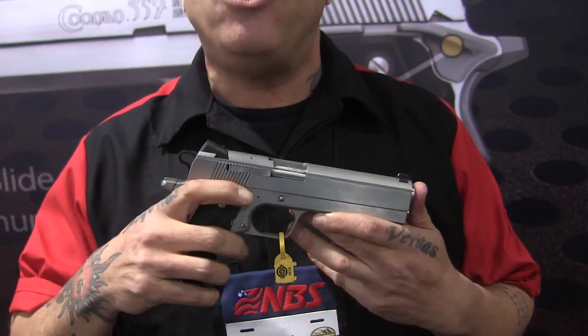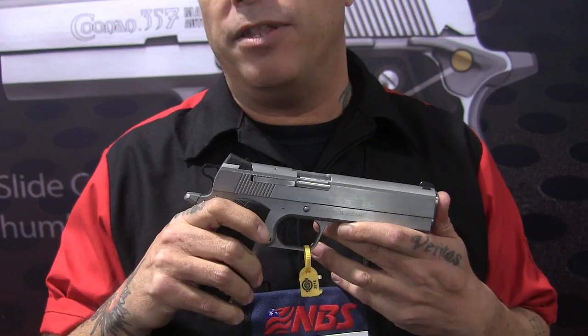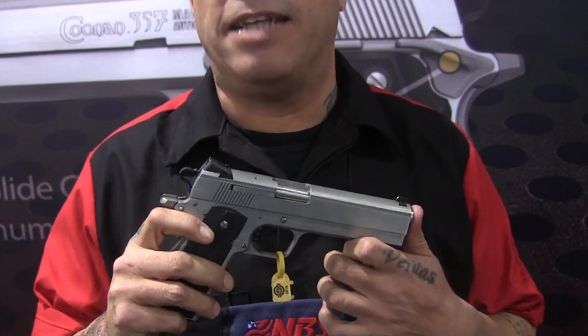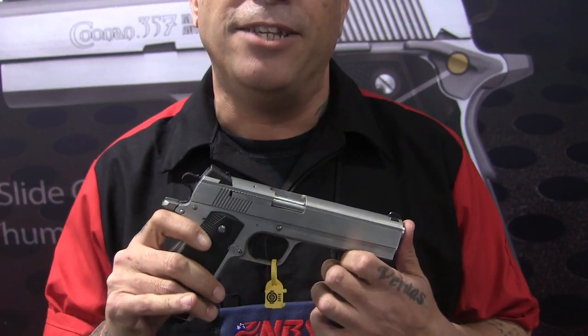We have a pivoting trigger, so our trigger's not a straight pull. That pivoting trigger creates an incredible trigger pull right out of the box. Folks often ask me if I've done a trigger job on it — it's not the case.